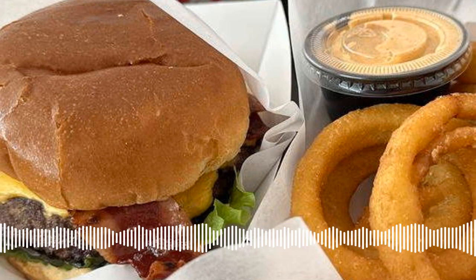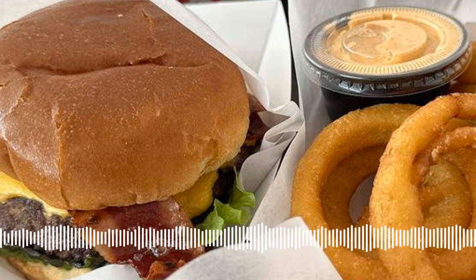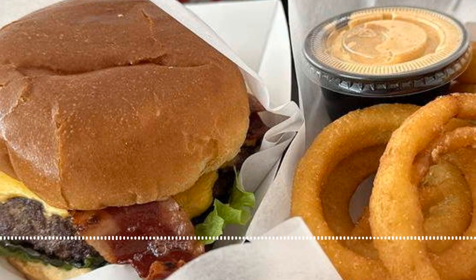On the side, we like the choice of fries, tater tots, sweet potato fries, onion rings, and cheese sticks. Those sides are $4-6, or add fries and a soda to your meal for $5.